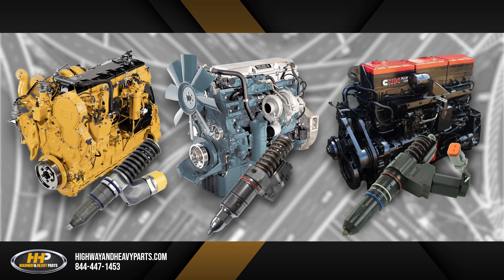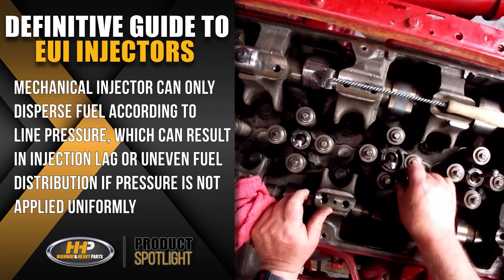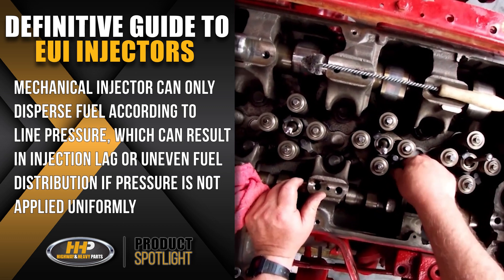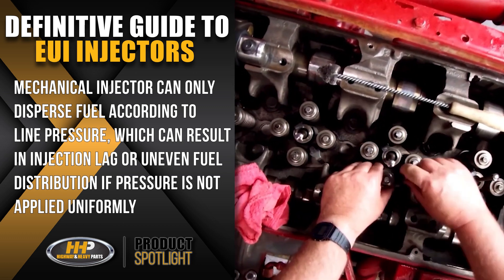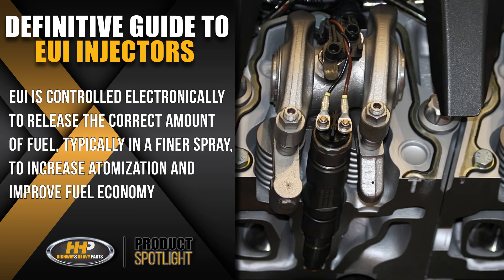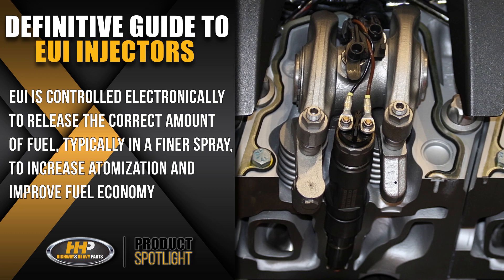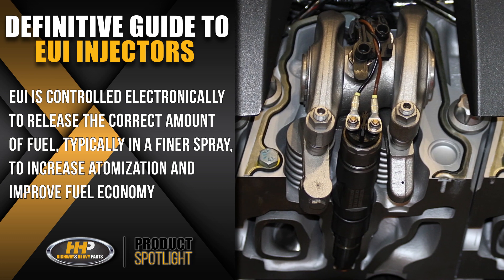The reason is simple: more precision in the fuel system. The mechanical injector can only disperse fuel according to the line pressure, which can result in injection lag or uneven fuel distribution if pressure is not applied uniformly. The EUI is controlled electronically to release the correct amount of fuel, typically in a finer spray, to increase atomization and improve fuel economy.